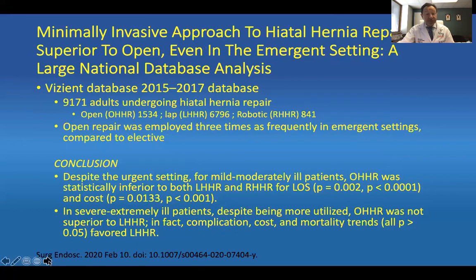This is a study we recently published in Surgical Endoscopy in 2020. We looked at whether minimally invasive peresophageal hiatal hernia repair is superior to open, even in the emergency setting, using a large national database. If you are able to delay the patient in order to accomplish a laparoscopic or even robotic peresophageal hernia repair, the benefit is tremendous. The conclusions were: despite the urgent setting, for mild to moderate illness patients, open repair was inferior in all aspects — length of stay, cost, et cetera. Even in severely ill patients, open was not superior to laparoscopic, and complications, cost, and mortality trends all favored the laparoscopic approach.